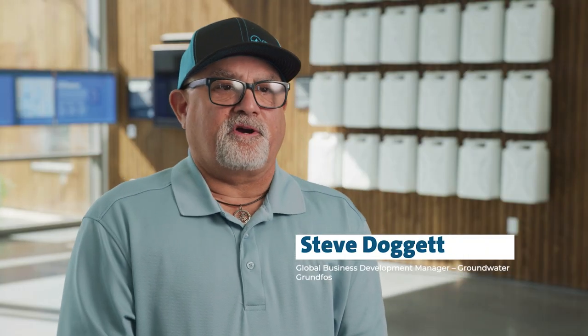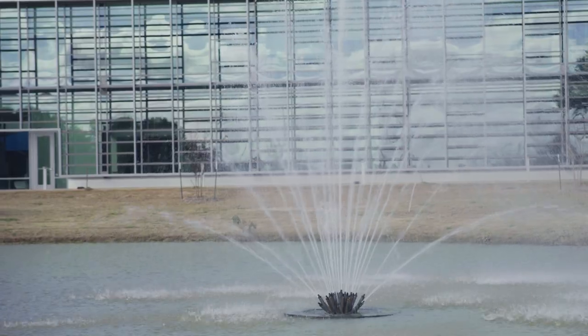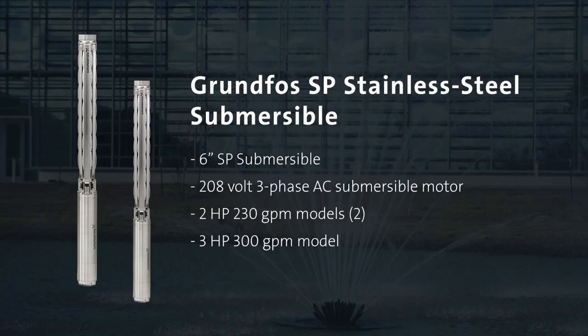In 2019, Grundfos started work on a new Global Water Utility Headquarters building in Texas. One of the goals for the building was to be as sustainable as possible with a limited carbon footprint. One of the systems we designed was a network of three independently run fountains, sourced and installed by Architectural Fountains out of St. Petersburg, Florida. For the pumps, we used our Grundfos stainless steel 6-inch SP submersibles with standard 208-volt 3-phase AC submersible motors.